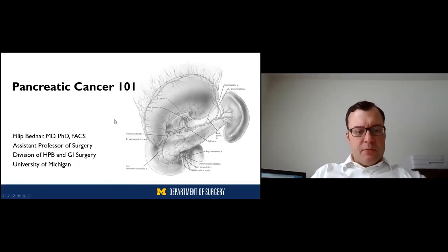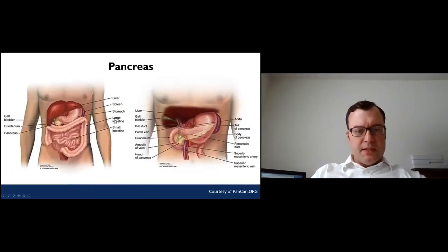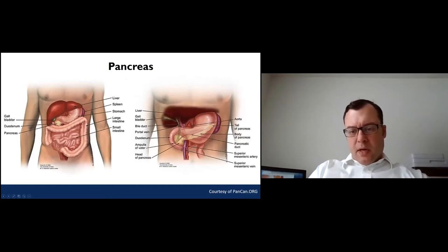The first thing we really need to discuss is what the pancreas is. It's something that most people may have heard about a little bit, but few really know where it is and what it does. If you look at these pictures, the pancreas is this yellow organ in the back of everything else in your upper abdomen. It sits in the middle upper belly and extends over to the left side towards your spleen.